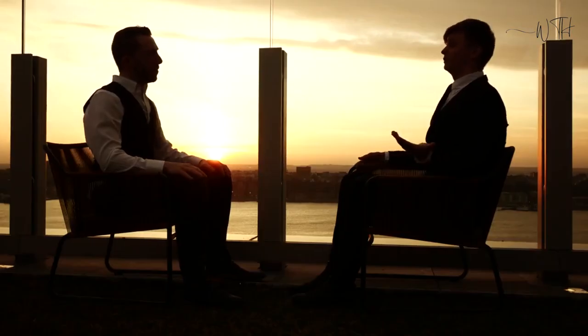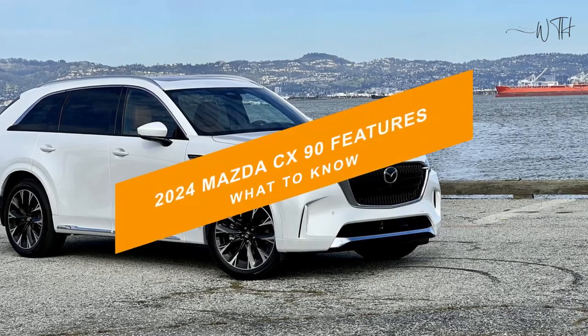In this video, we are going to talk about 2024 Mazda CX-90 features — what to know.